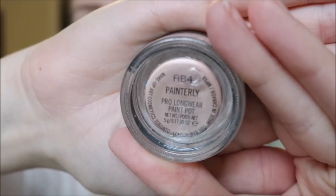So I have already done my complexion and brows, and I will be starting by priming my lid using the Painterly Paint Pot from MAC. I'm going to go ahead and apply this all over the lid all the way up to my brow.